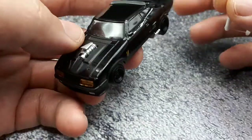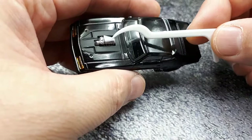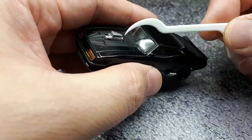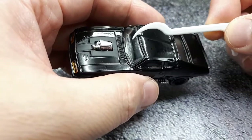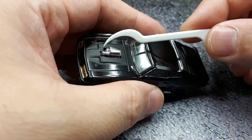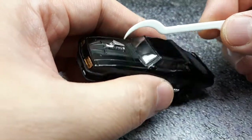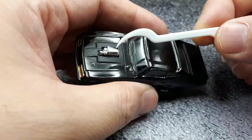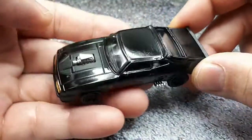Most prominently, there's a Weiand 671 supercharger sticking up through the hood, though it wasn't really functional. In the movie, there's apparently a switch to turn it on, but superchargers don't really work that way — they have a belt attached to the regular engine and are always running. I've never heard of a clutched supercharger, although that would be pretty cool. Maybe such a thing exists — I'm not an engine expert. Anyway, let's get into the review.